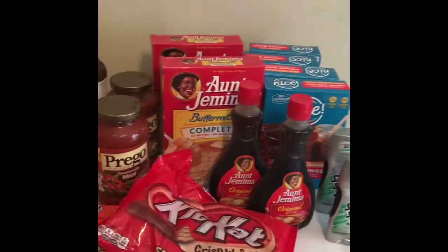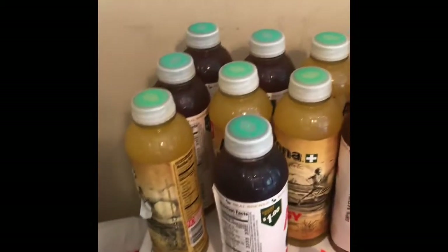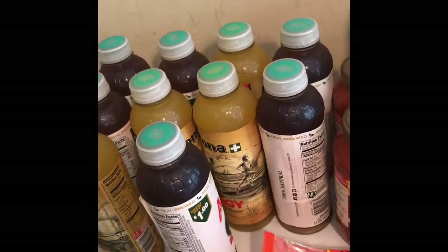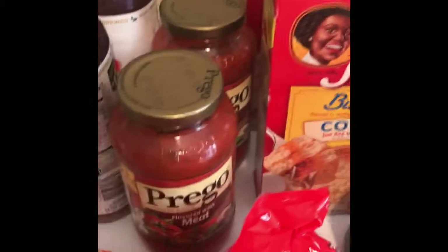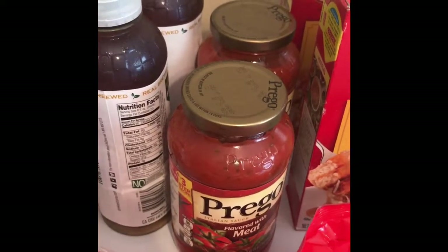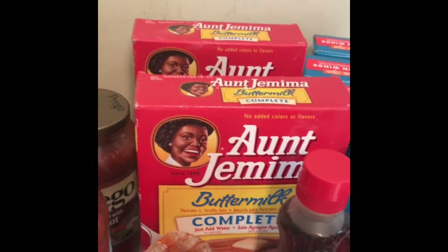Here's my haul from Walgreens today. It's basically an all-deal haul — I rolled over my $10 rewards from the Revlon deal last week. The Arizona teas are two for a dollar and I grabbed ten of them, so I paid five dollars. The Prego is two for three dollars, but with the 75-cent ibotta rebate I'll only pay $2.25 for two. The Hungry Man pancake mix is $3.49 buy one get one free, so I paid $3.49 for two.